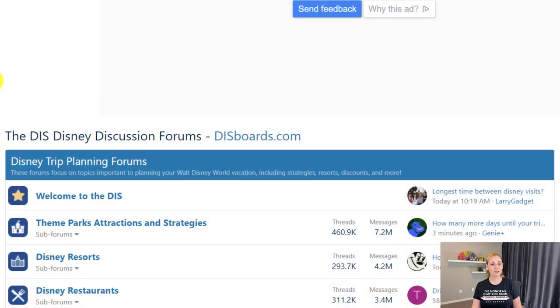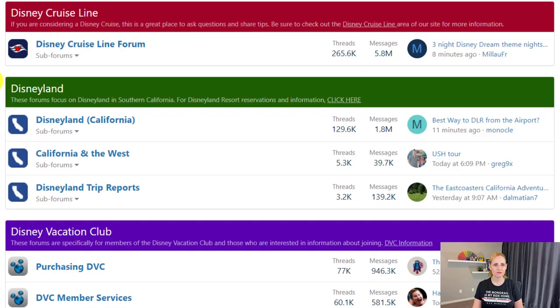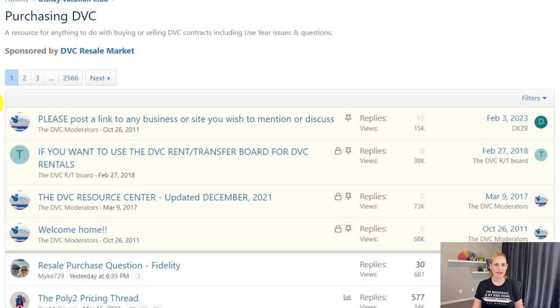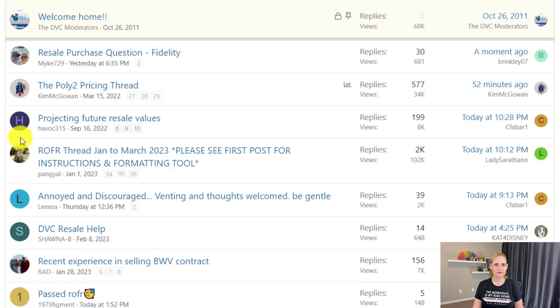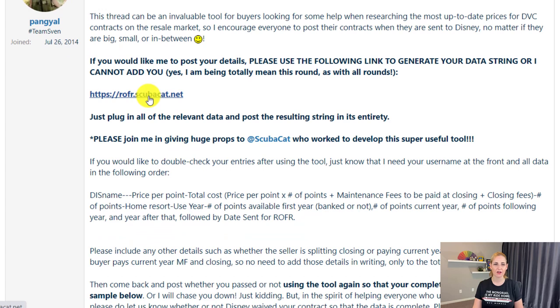Another strategy for avoiding Disney taking your contract is to review the ROFR boards on DIS Boards and reference pricing there — it will help you get a better view of what pricing looks like for different resorts. Let's take a look. Here we are at disboards.com, a really good resource for DVC resale info. We'll go down to the Disney Vacation Club forums, then into 'Purchasing DVC,' and you'll usually see a ROFR thread right on that first list. We can look at January to March since that's where we are now.